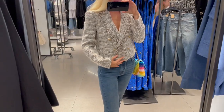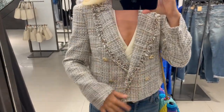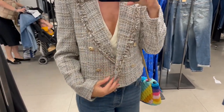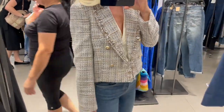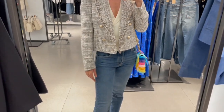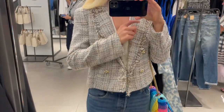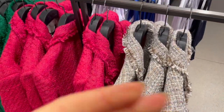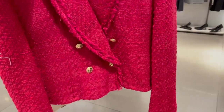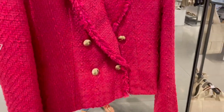Really nice colors and fabric, and the buttons complement the colors perfectly. It's a really cute tweed jacket and fits perfectly with denim trousers too.